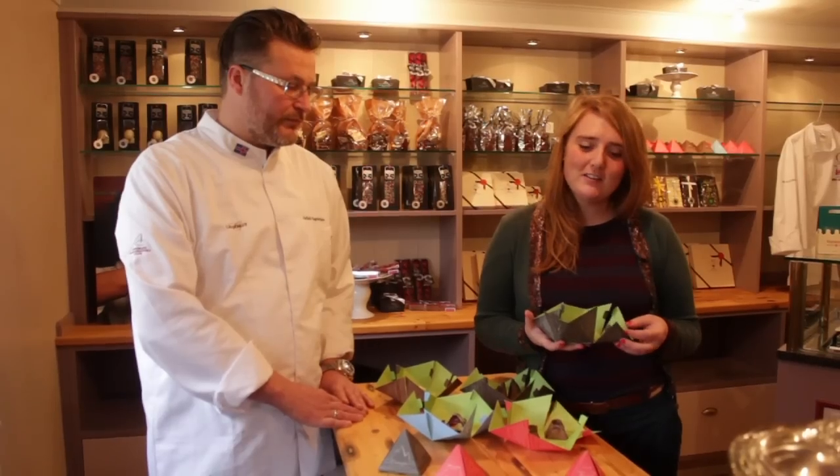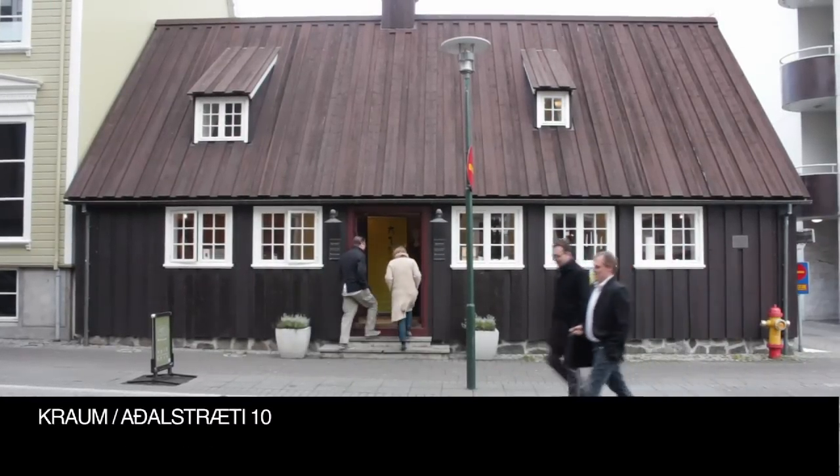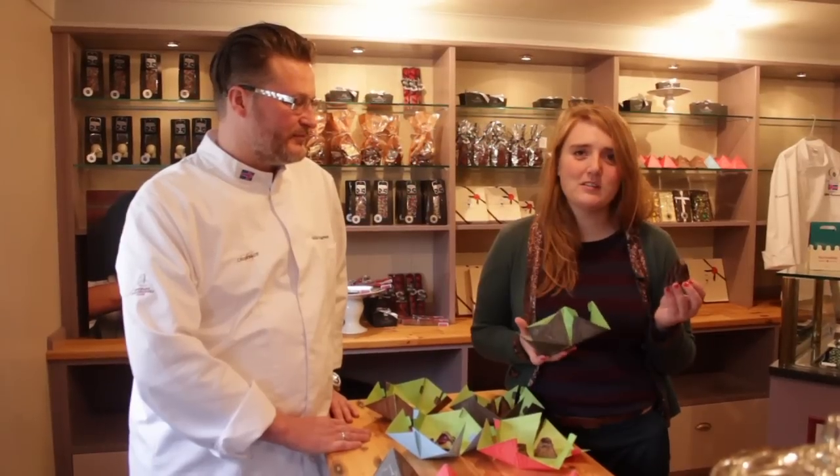And now Hafliði has opened a chocolate shop in the oldest house in Reykjavík, where you can buy all the mountains and much more chocolate from him. And the best part of the mountains is, of course, that they taste really, really good.